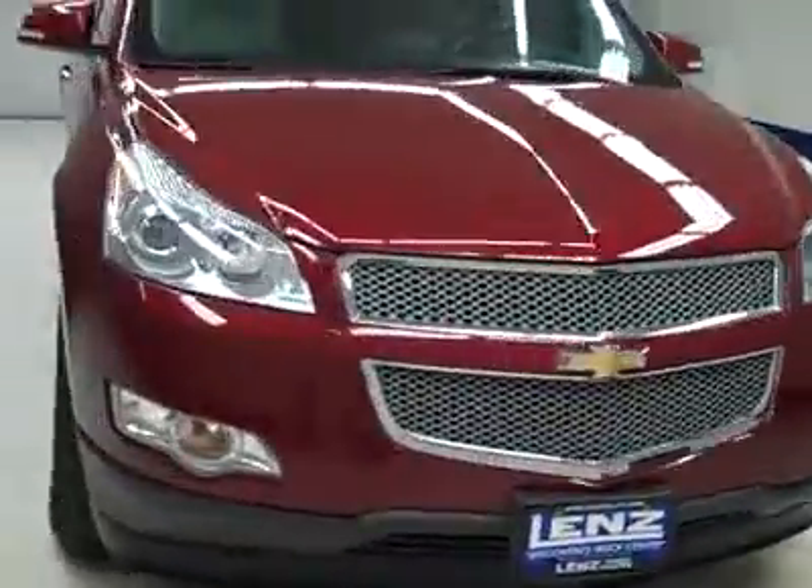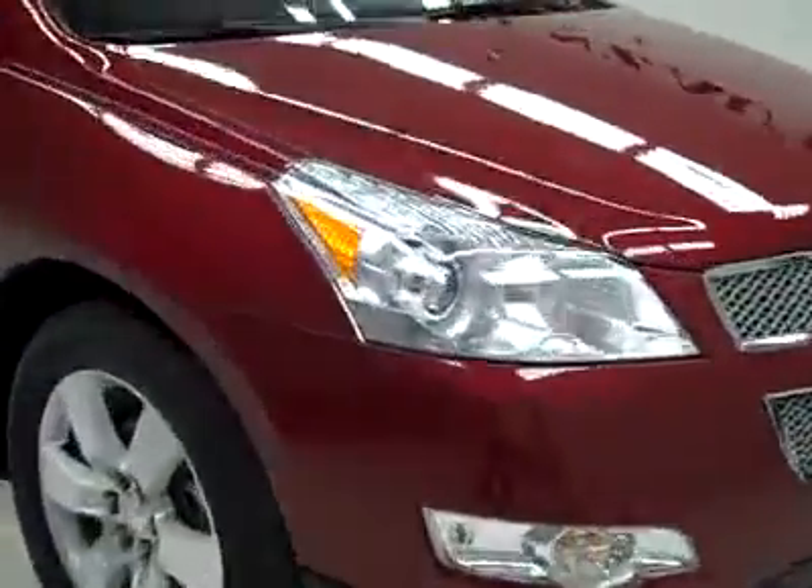This is Stockmer K1855, a 2009 Chevy Traverse all wheel drive. The color is Red Jewel, 25,000 miles, 3.6 liter engine.